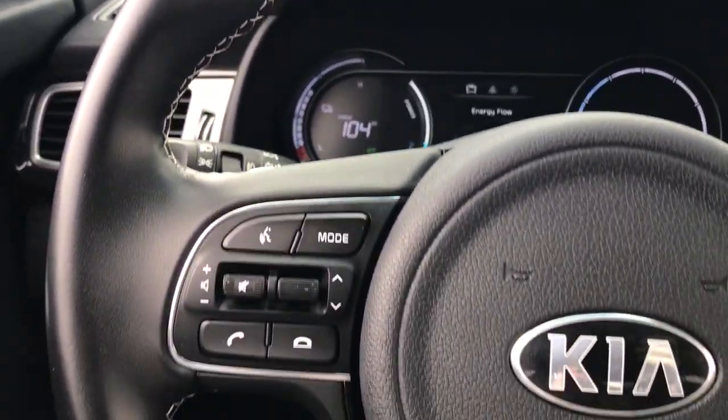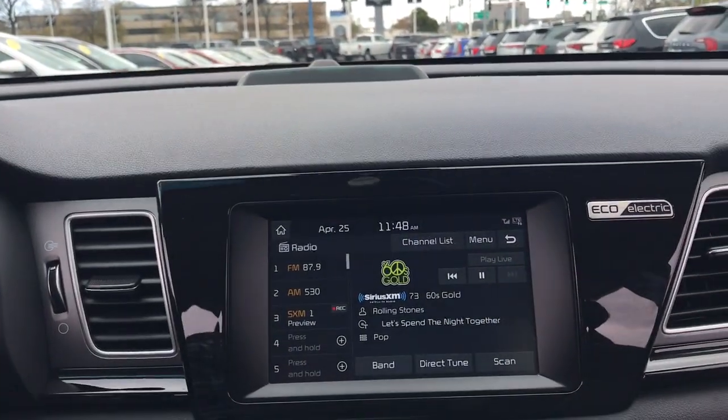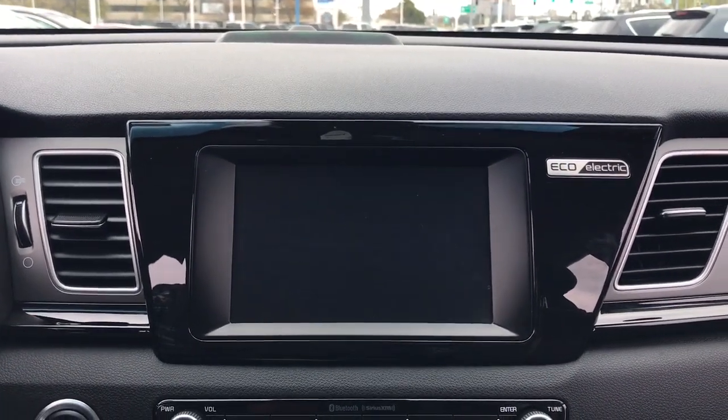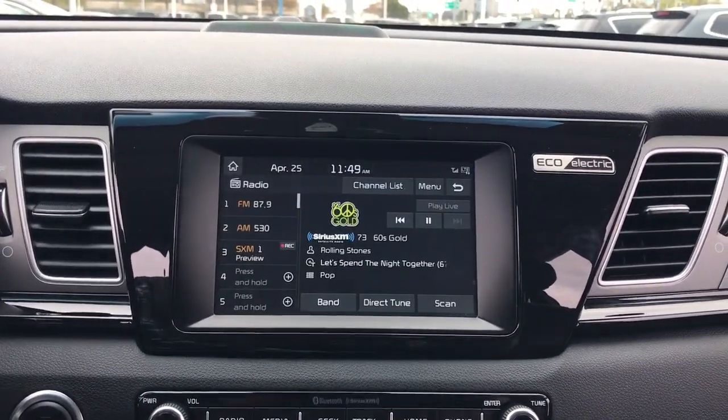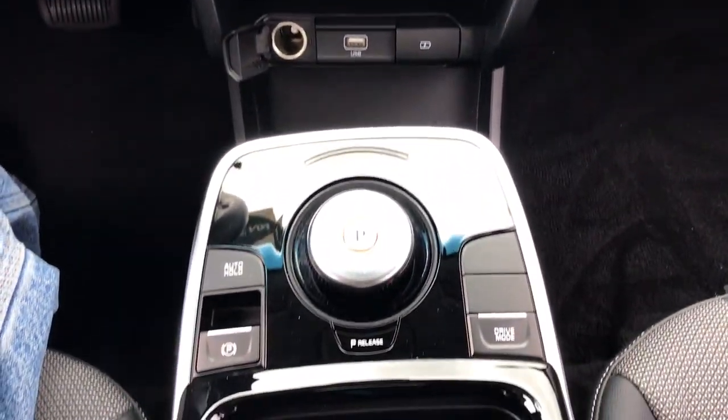Apple CarPlay and/or Android Auto, keyless entry, heated mirrors, satellite radio, fog lamps, steering wheel audio controls, electronic stability control, aluminum wheels, alarm, and rear spoiler.